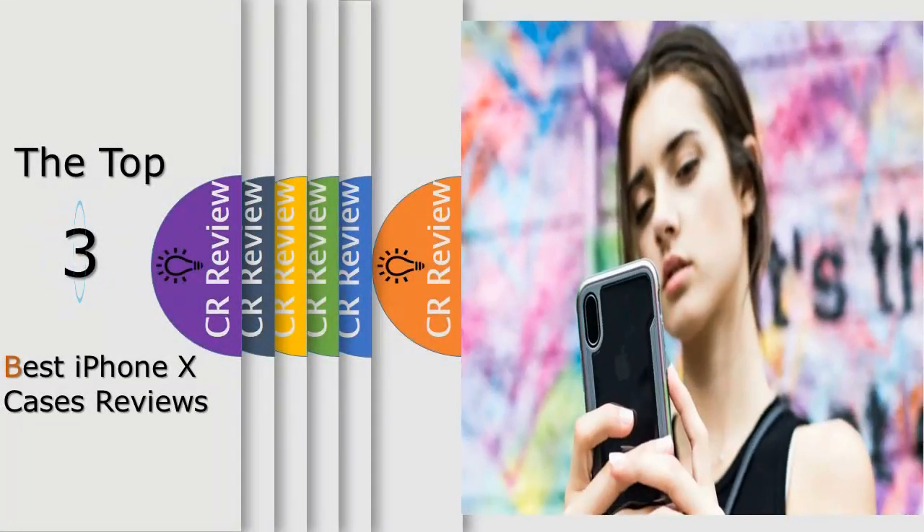Hello viewers, we have brought to you the top 3 best iPhone X cases review powered by this critic's review.